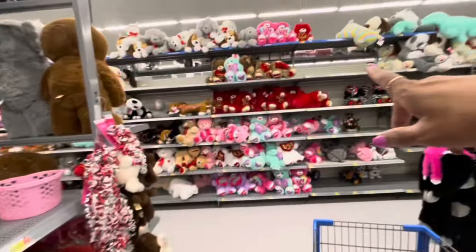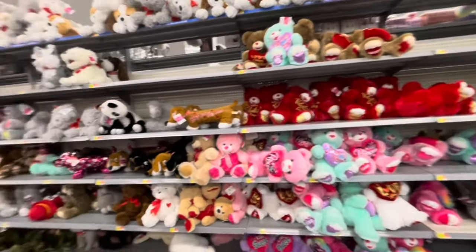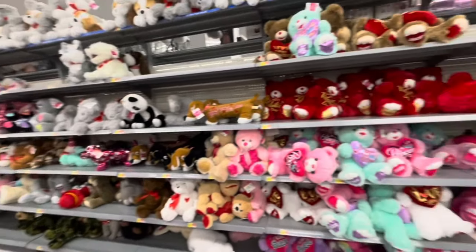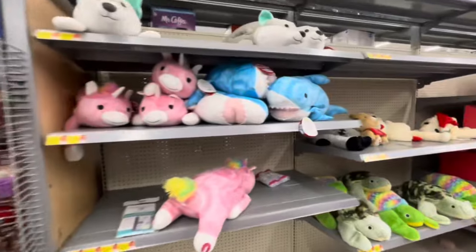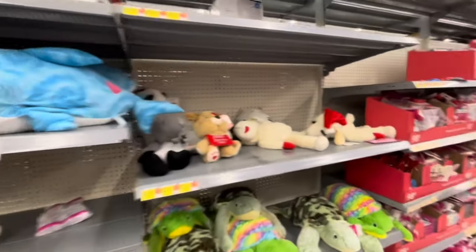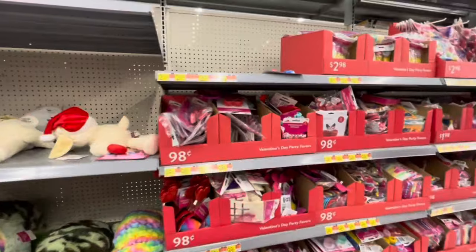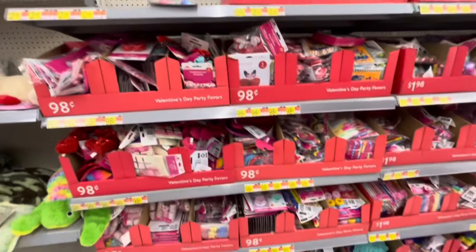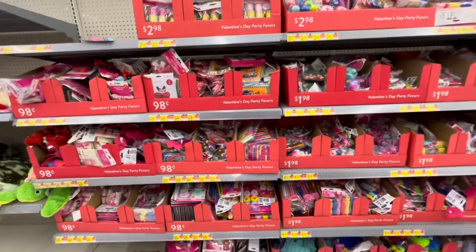On that back aisle, all plush toys — if you're looking for little plush animals for your loved ones, the teddy bears, and more on this side over here. These items right here are just Valentine's Day party favors, and they range from $0.98 up to $2.98.